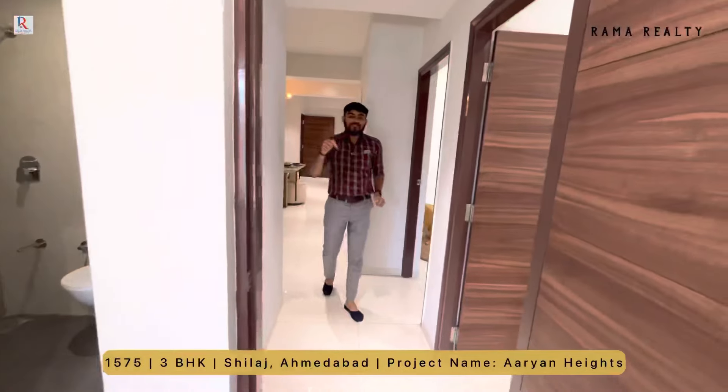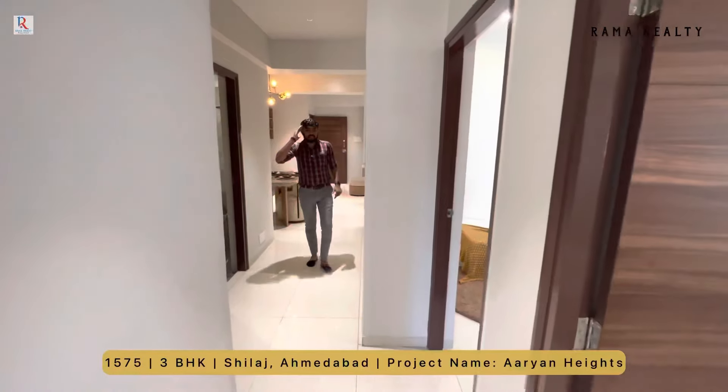Guys, all the details I have mentioned in the description section. You can contact on the below number. Jai Hind, Jai Bharat.